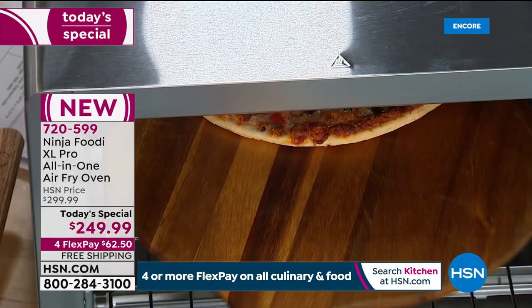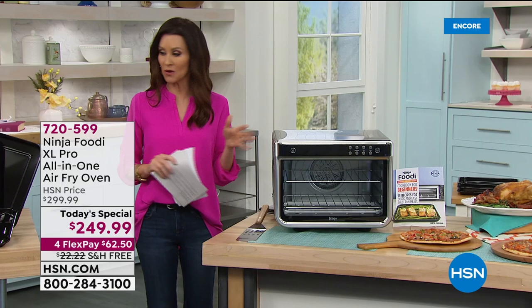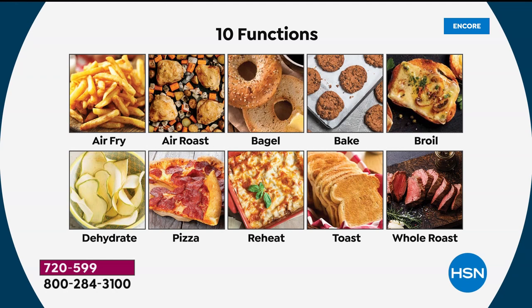That's how simple it is. If I wanted to cook an entire roast or a 12-pound turkey, or if I wanted to cook a five-pound chicken on one level and air fry all of my vegetables on the other level at the same time, you can do that. It air fries crispy, delicious French fries or any vegetables. You can air roast. You can even cook your bagels to perfection. You can bake. You can broil.